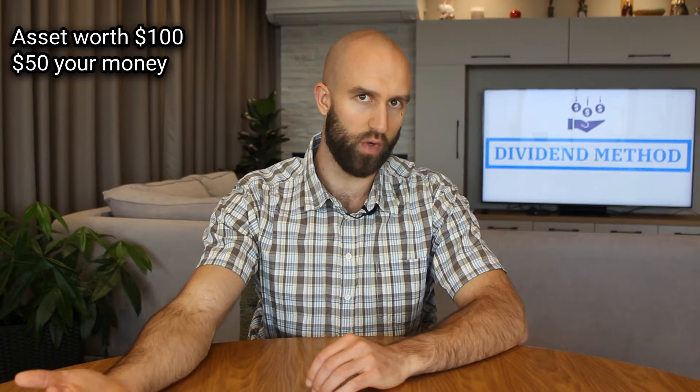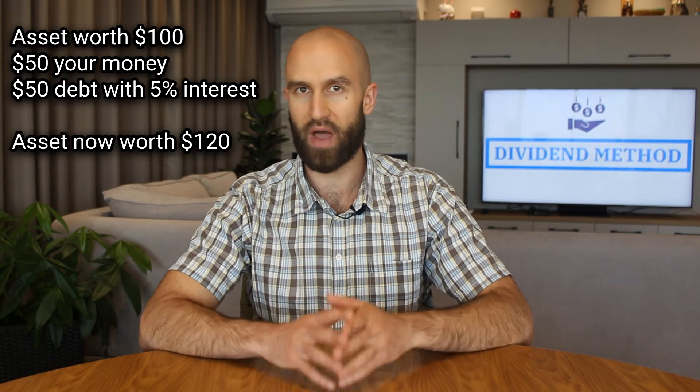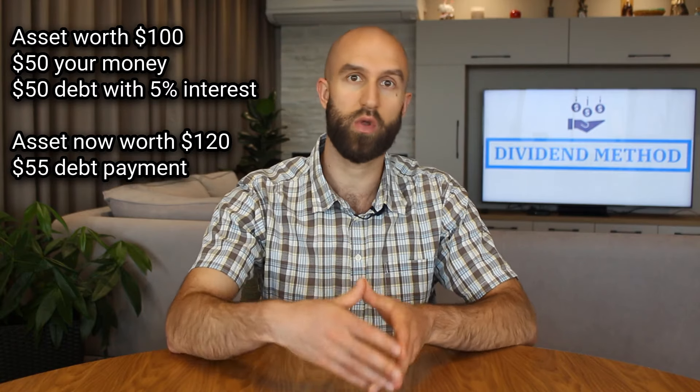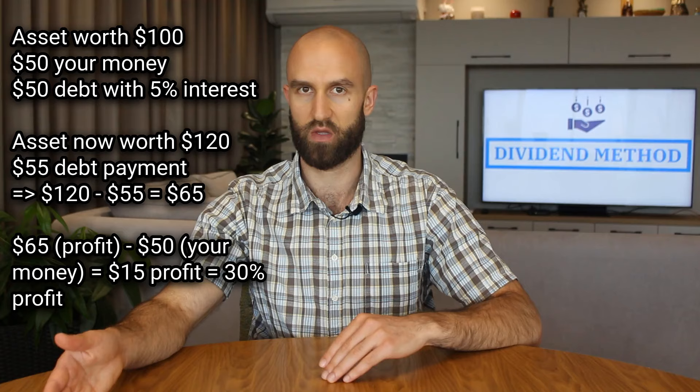Consider this. If you have an asset that is worth $100 and you buy it with $50 of your own money, but the other $50 are taken as debt, here's what happens: let's say the interest on your debt is 5% and the asset goes up by 20% to $120. Your asset will be worth $120. When you pay back your debt with the interest, you return $55 to the lender, which leaves you with $65. This means you made a profit of $15 — which is 30% of the original $50 you started with, a 50% bigger return than if you had just bought the asset with $100 of your own money, because then you would have made only 20%.